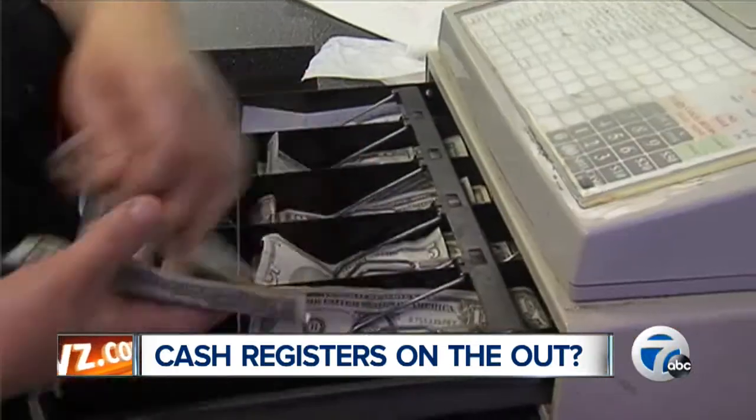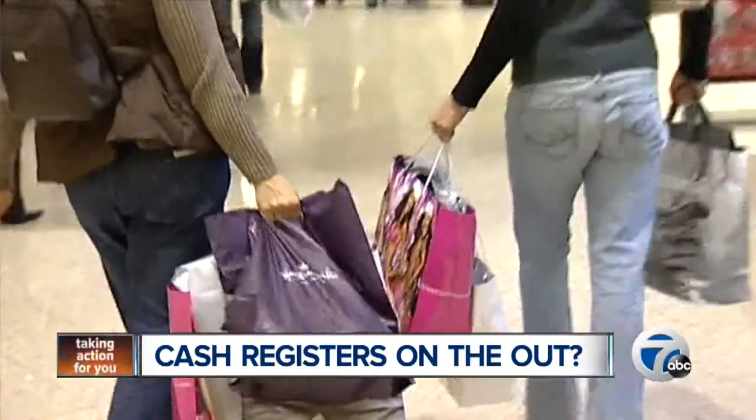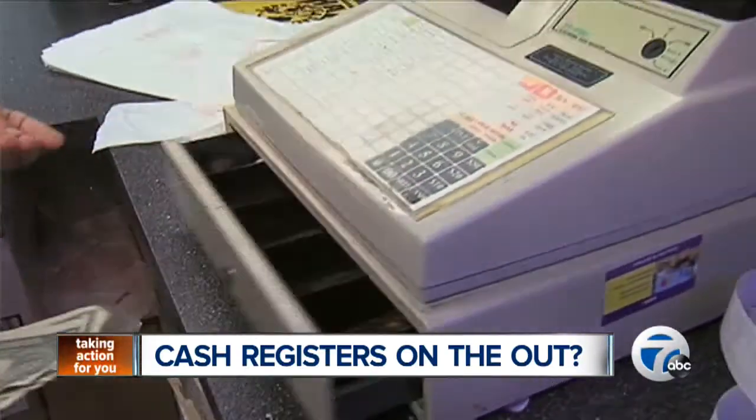Of course, the total elimination of cash registers in stores could cause an issue. What happens if you want to pay cash? Logistics still need to be figured out for the stores who plan to completely phase out the register.